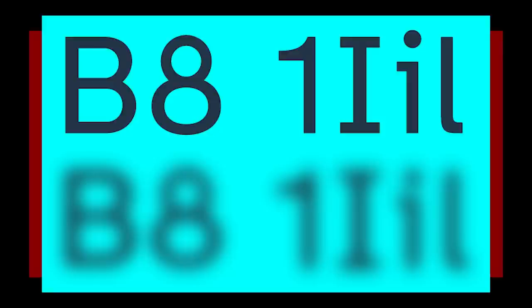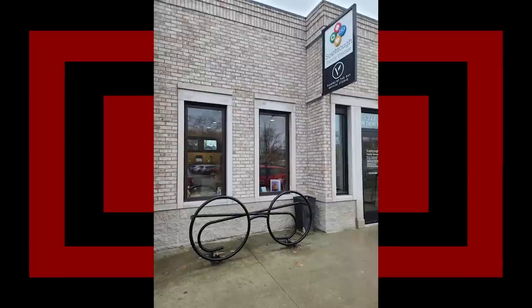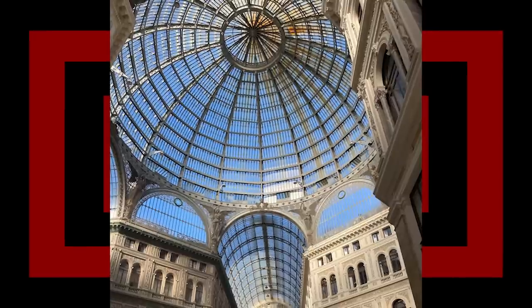Bike rack outside of an eye doctor can only fit two bikes. I would not know that that's a bike rack, but then again, I'm not a bike. Galileo Umberto in Naples — that is beautiful. I love the commercial panopticon.